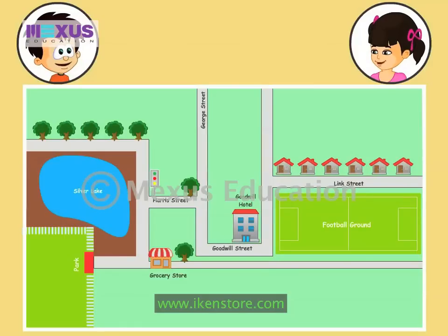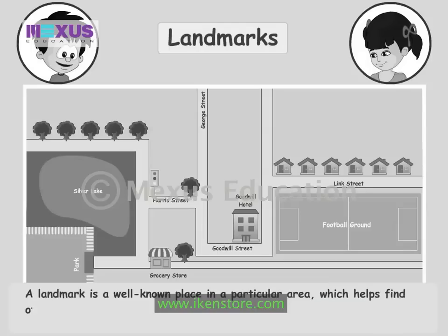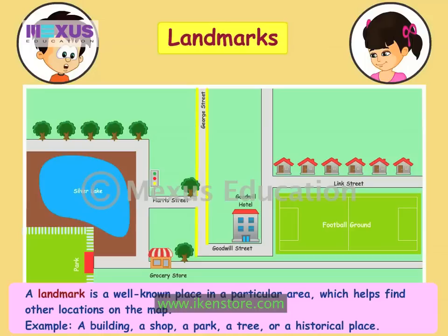Yes! These places are known as landmarks. What are landmarks, JC? A landmark is a well known place or location in a particular area which helps find other locations on the map. For example, a building, a shop, a park, a tree or historical place. These routes marked on the map, George Street and Link Street, are the roads that connect one landmark to another.